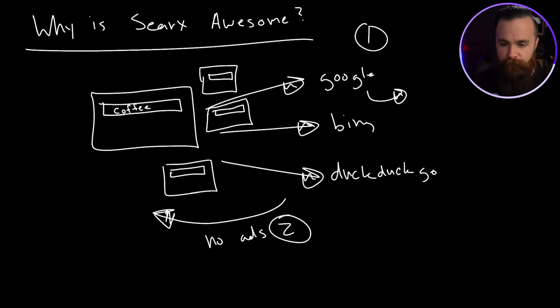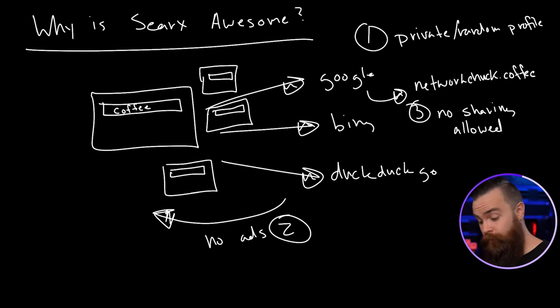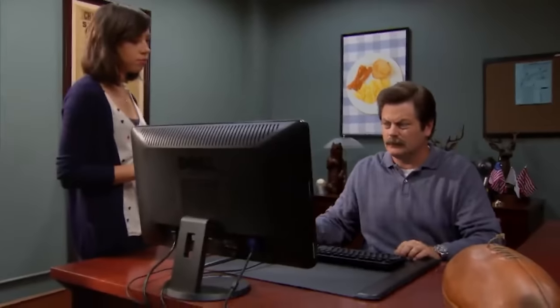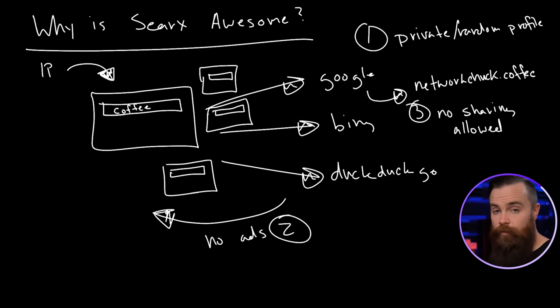Number three: when you search for coffee and Google tells you networkchuck.coffee, normally private data about you — your profile — will be shared with that resulting website. Not here, not with SearX. And there's one more added benefit if you install this on a cloud server like Linode: normally when you search, they know your IP address. But if you have a server in the cloud, it has its own public IP. When you search, Google and Bing see that IP address, which does not tell anyone where you live or much about you.